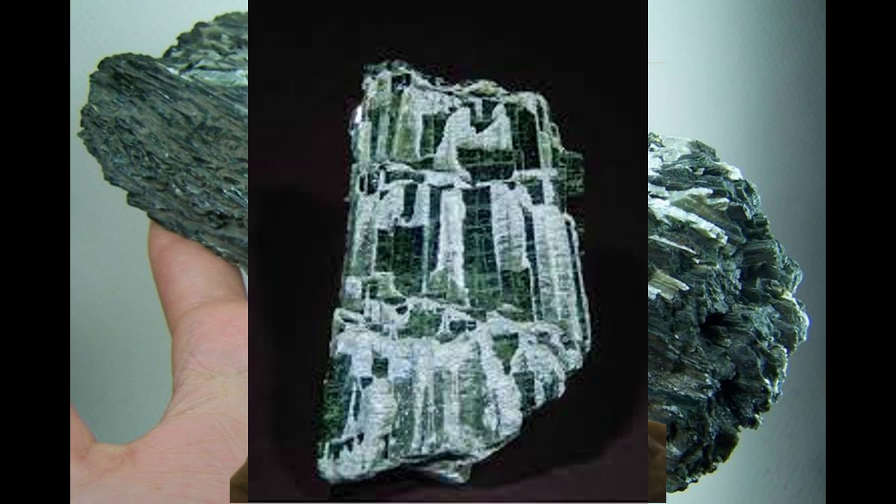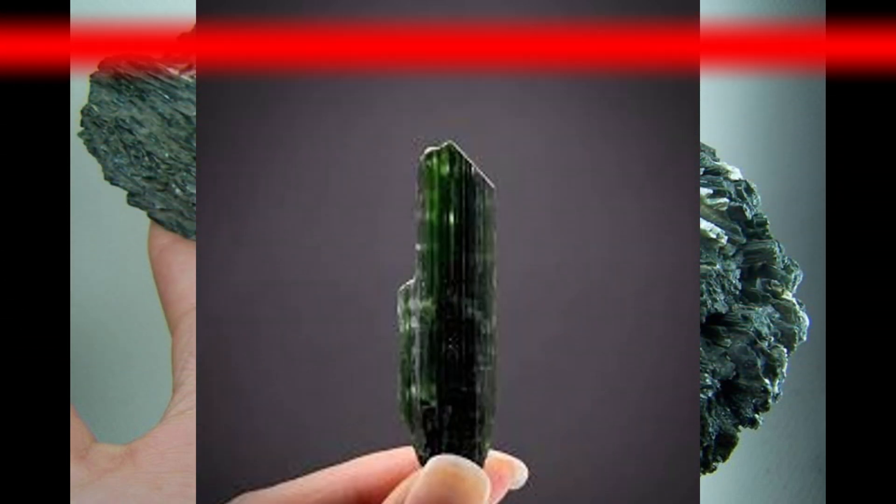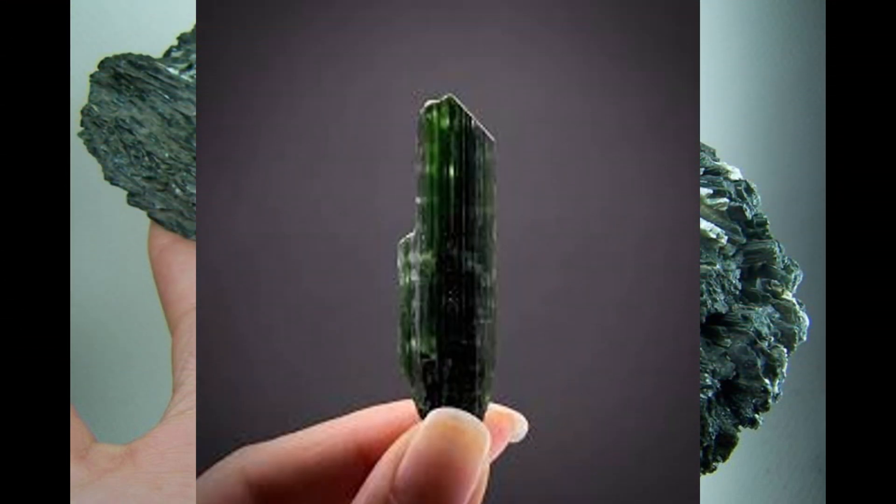One of the most distinctive characteristics of amphiboles is that when they are hit with a sharp instrument they break off not in one line of cleavage but in two, and these lines intersect at an angle of 120 degrees. Among the more common and widely distributed members of the amphibole group are the minerals anthophyllite, arfvedsonite, cummingtonite, glaucophane, grunerite, hornblende, and riebeckite.